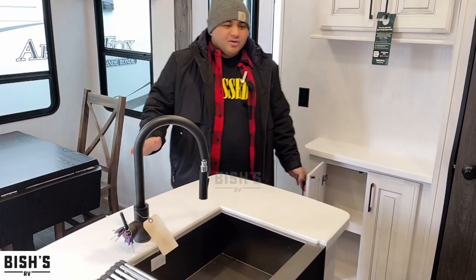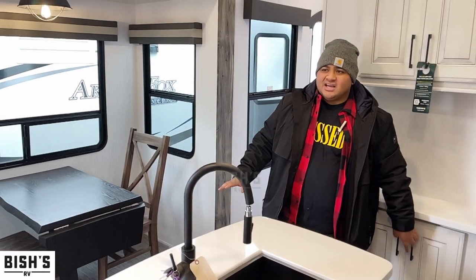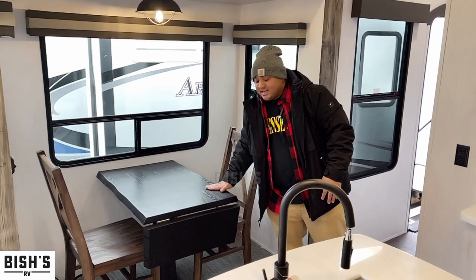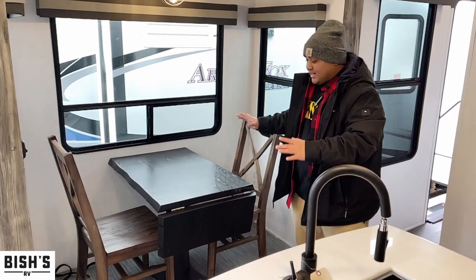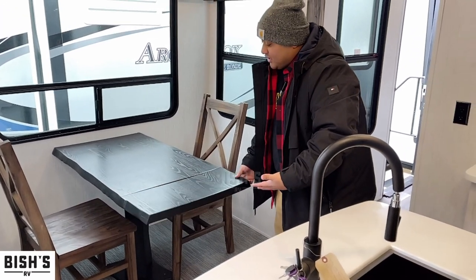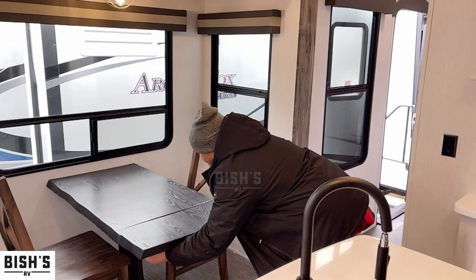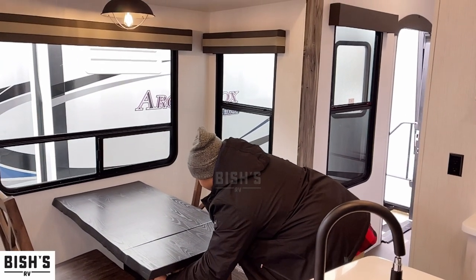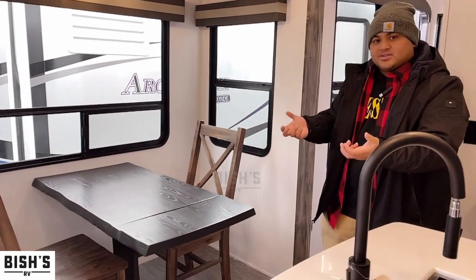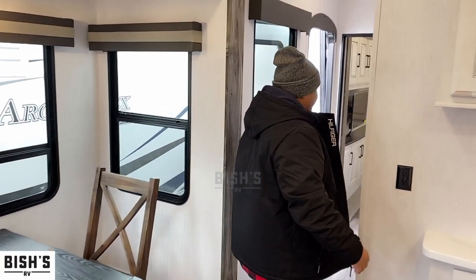There's a place right here for your coffee maker, toaster, or anything like that. It's just a super nice unit — with all six slides, you don't feel crammed at all; it gives you a lot of space to live. We also have a really nice dinette with two chairs, and if you wanted to add more you totally can. You just lock it in with a couple of handles on the bottom to keep it sturdy.